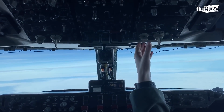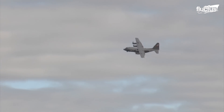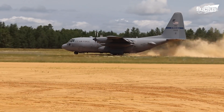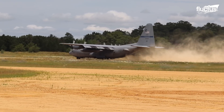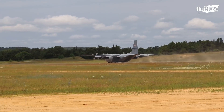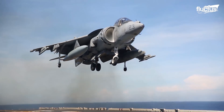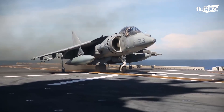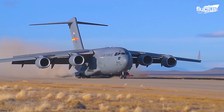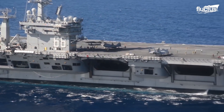Hello everyone and welcome back to the Fructus Channel. Modern innovation and technology have enabled today's aircraft to operate from almost every imaginable runway, which can be both thrilling and challenging to the pilots — whether it is vertical landing on amphibious assault ships, dirt landing on a makeshift runway, or trying to land on a moving narrow runway in the middle of the ocean.